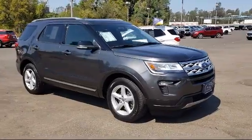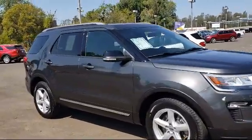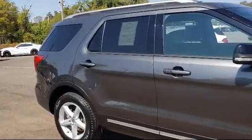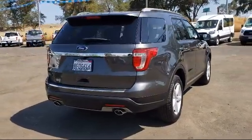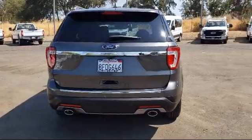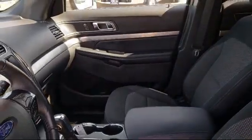It comes equipped with a tire pressure monitoring system, roof rack, rear spoiler, split fold-down rear seat, alloy wheels, third row seating, heated door mirrors, dual front side impact airbags, leather-wrapped steering wheel, Sirius XM satellite radio, and has less than 30,000 miles on the odometer.